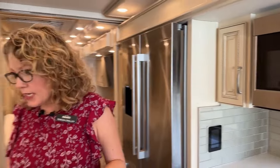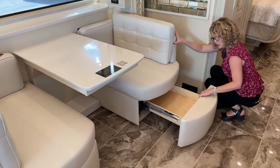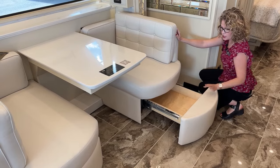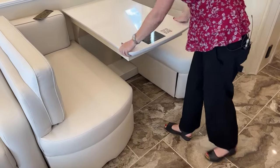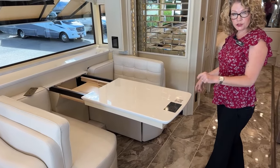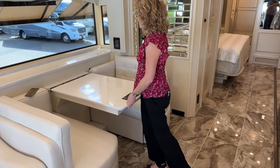As far as the booth dinette, it doesn't make into a bed, but there's plenty of sleeping for guests in other places. Both seats have storage underneath. More importantly, this will pull out and has a couple of extra leaves so you can seat several more people. There are also two fold-up chairs under the bed that match the decor, so you can definitely have guests over even though it doesn't look like it before you pull it out.